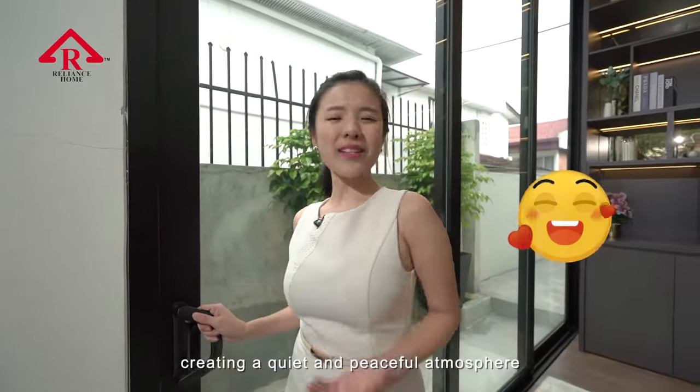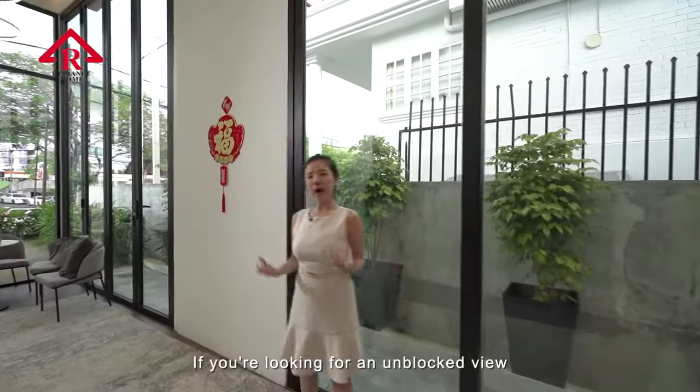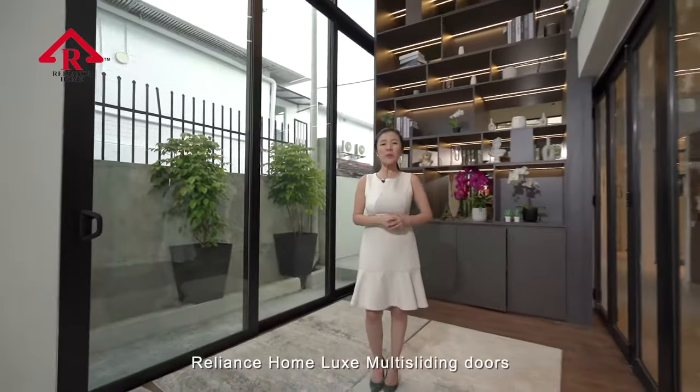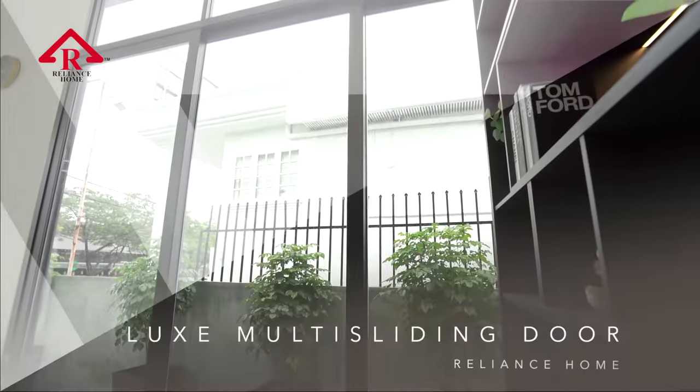Creating a quiet and peaceful atmosphere inside the house. If you are looking for an unblocked view and a large entrance place without much obstruction of an opening space, Reliance Home Luxe Multi-Sliding Door is the perfect choice.